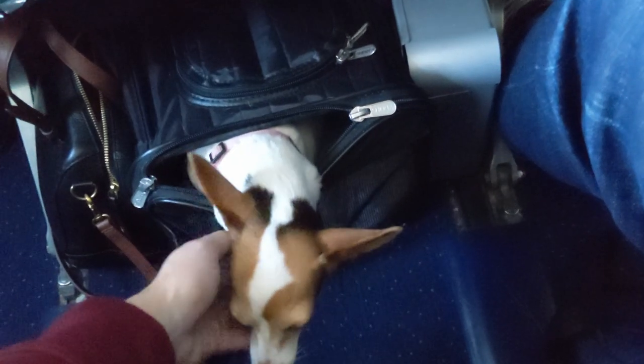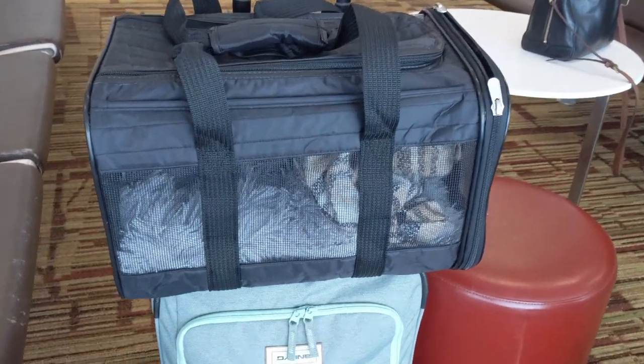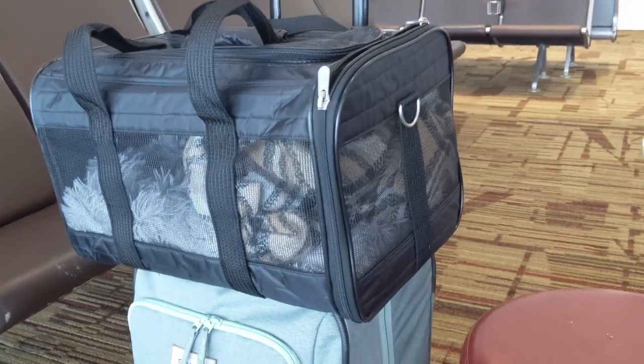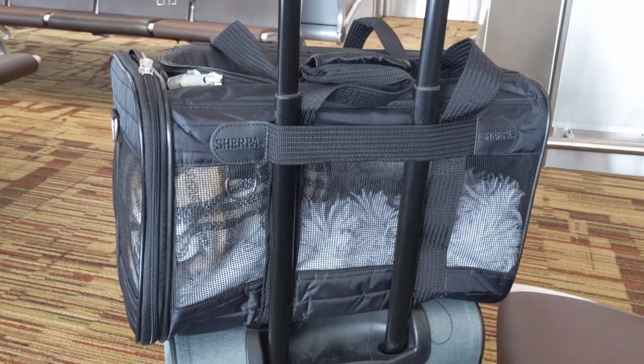When you're in the cabin, you do have to keep your pet in its carrier for the duration of the flight. You are allowed to unzip a little bit of the top and let your dog pop their head out, or to give them food, water, or treats — but they need to stay in the carrier the entire time. You can't bring them out and hold them on your lap. I love our Sherpa carrier because it has both a side opening and a top opening, which was much more comfortable for Miley — she could pop her head out and see what was going on.